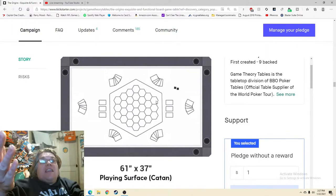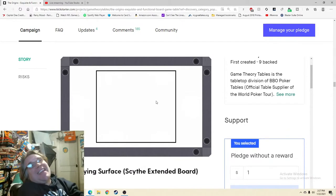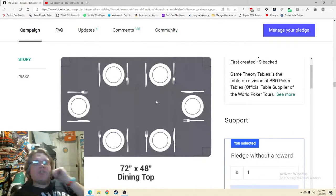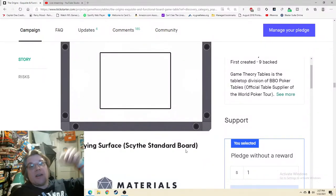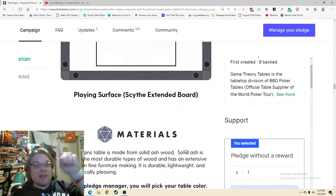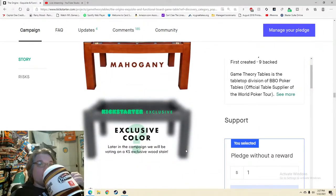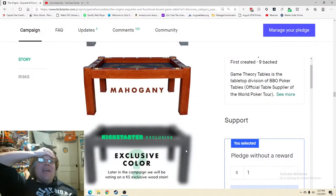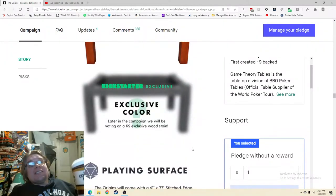Materials — great, good stuff. Oh — exclusive color? What?! A Kickstarter-exclusive color — it could be pink, it could be neon green! That gets me excited. I want to come back to see what the exclusive color is — that's good, that's good. Playing surface — Lost Ruins of Arnak, it's a huge game. And look at that — you even have one of the component slots closed off. That's a great picture.